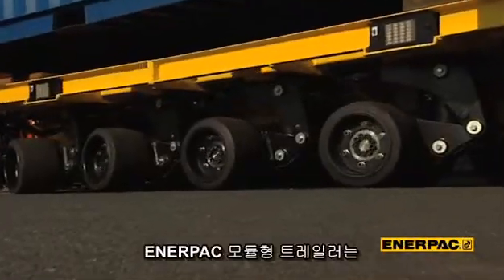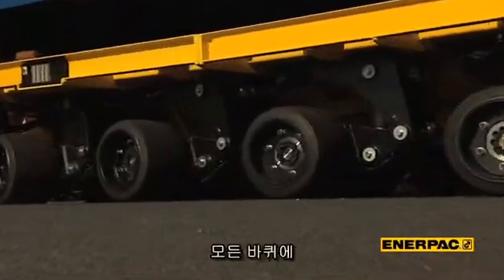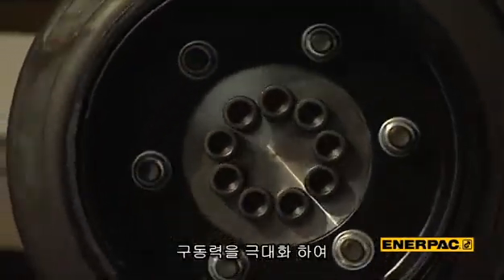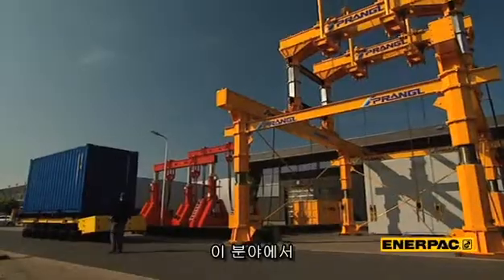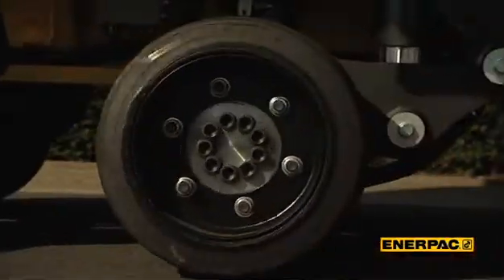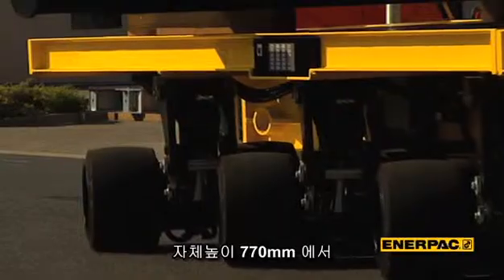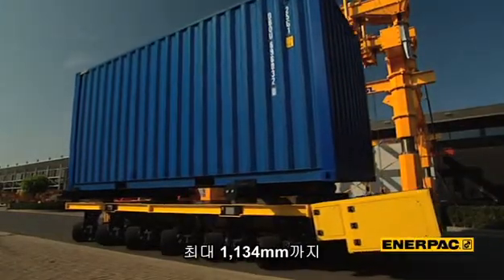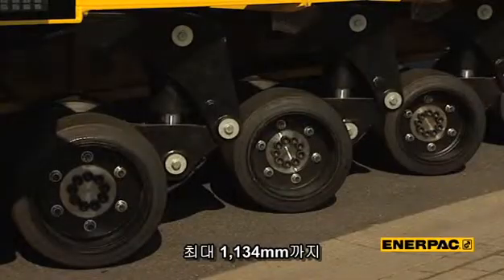The most important feature is that all wheels have their own individual drive motors. This provides maximum traction. But what also makes this system exceptional in its market sector is that it is extendable from a 600 millimeter retracted all the way up to its fully extended height of 1,050 millimeters.